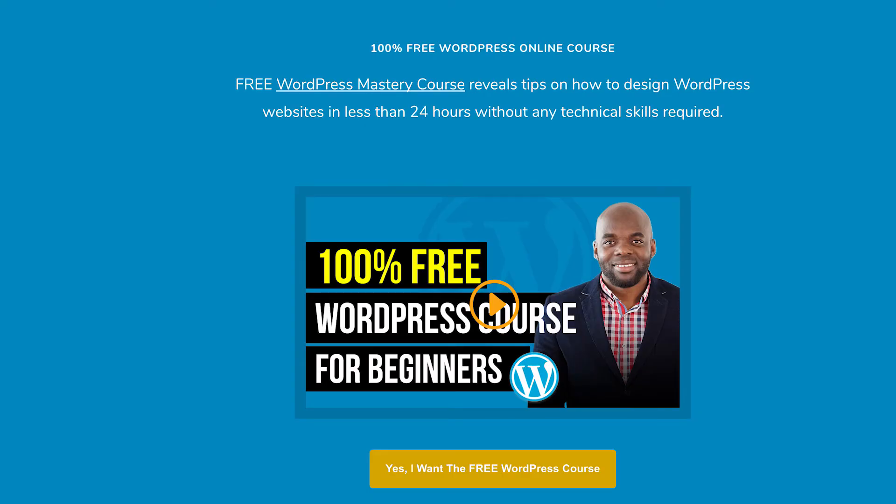I have a free course that I'm giving away — the WordPress Mastery course. All you have to do is sign up and you can have access to it 100% free, no strings attached. It's your entry level to WordPress, showing you everything from registering a domain name to setting up all your pages, posts, and all that good stuff. So sign up for that course.